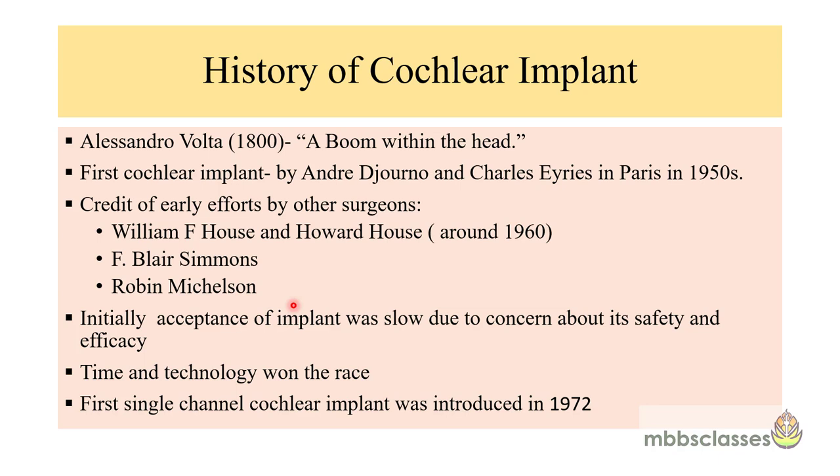A short history about cochlear implants. As per the literature, the first idea of stimulating the auditory nerve is not new. It was back in the year 1800 that Sir Alessandro Volta described a sensation — a boom within the head. He reported that electrical stimulation via metal rods he inserted within his ear created an auditory sensation, which he described as a boom within the head. Then around the 1950s, the first cochlear implant was by Andre Djourno and Charles Eyries in Paris.